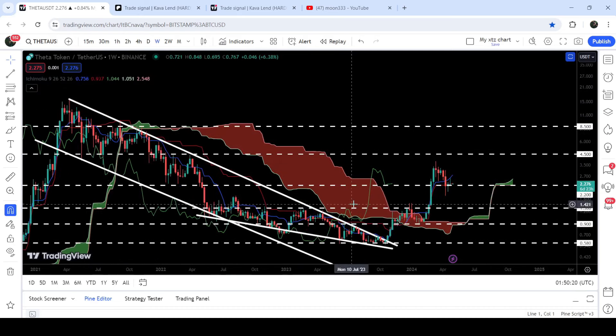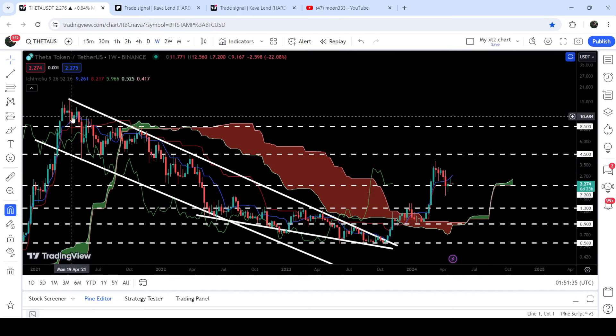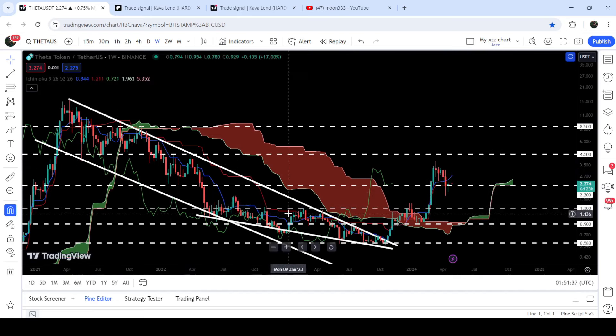Finally, we broke out the resistance of the wedge and the channel. During this rally we also broke out this very massive resistance of the Ichimoku bearish cloud. If the price drops down again, it can test the bullish Ichimoku cloud as a support. The bullish Ichimoku cloud works as a very strong support, whereas the bearish cloud works as a very strong resistance and a weak support.